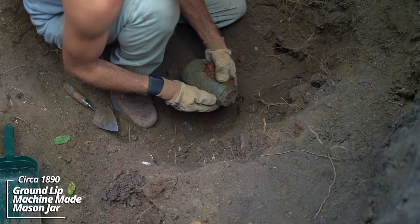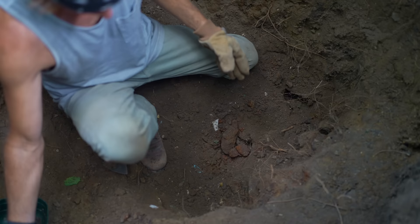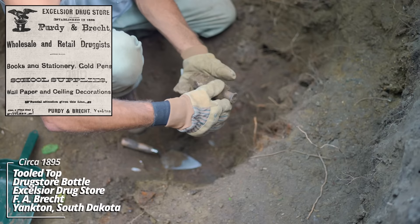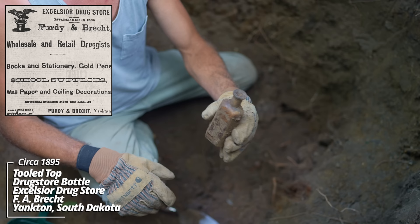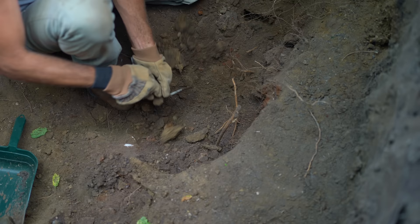Now this Mason jar looks like it could be intact — I'm not getting my hopes up. We got one! We got a whole one! Mason's Patent November 30th, 1858 — I love the crudity of these things. I see some embossing — Excelsior Drugstore, FA Breck, Yankton, Dakota Territory. That's wild! From experience, these have an 1888 patent date on the bottom. This is nearing Dakota Territory era, circa 1890.